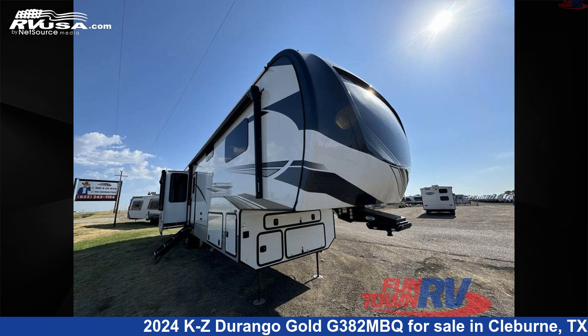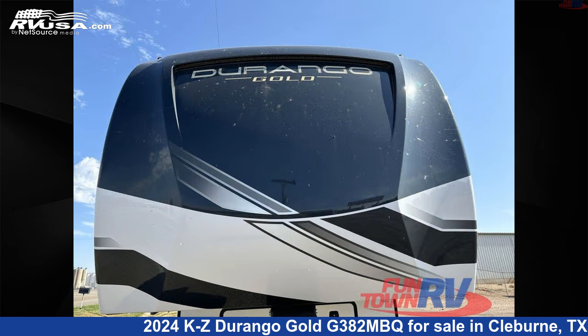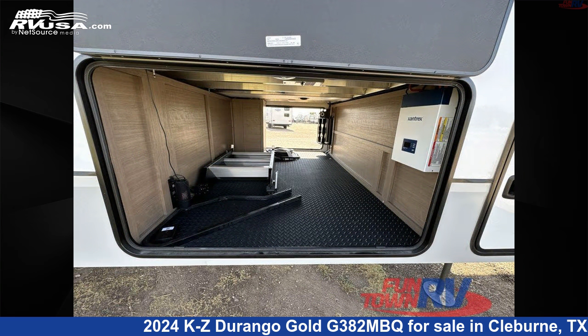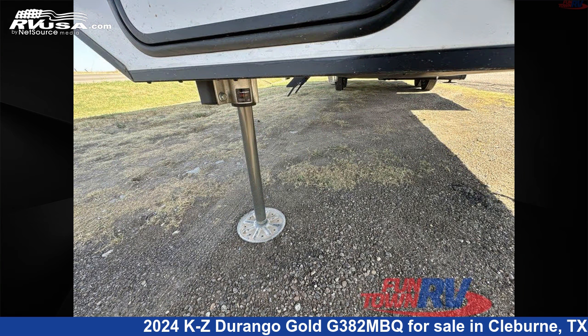This 2024 KZ Durango Gold G382MBQ is a fifth-wheel RV. It is located in Cleburne, Texas, 76031, and is offered for sale by Funtown RV, Cleburne. Click the link in the video description to visit RVUSA.com and see more photos as well as the current price.